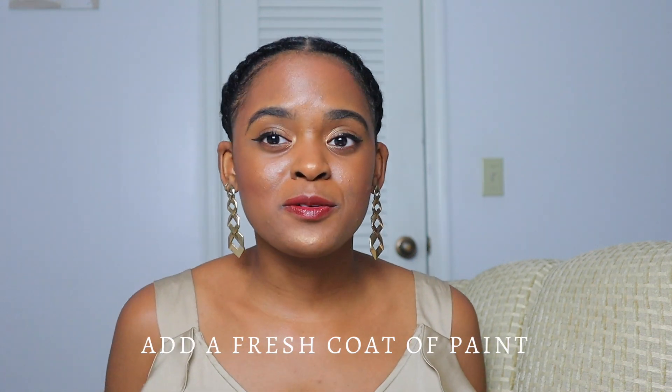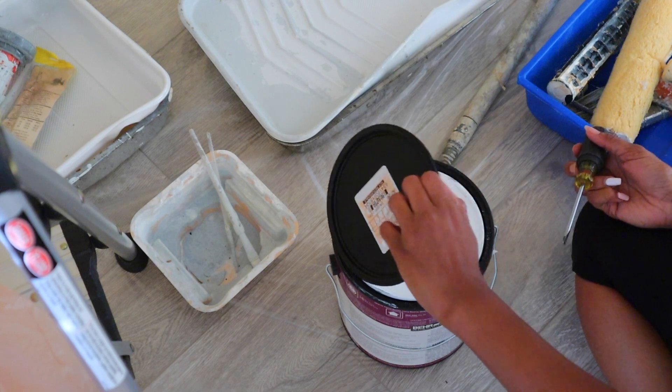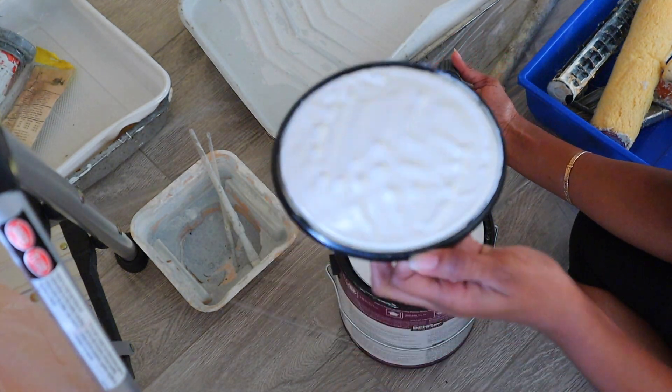Number one is to add a fresh coat of paint. You would be remarkably surprised at how much adding a fresh coat of paint will really change the dynamic of your space and make it feel brand new. I'm in the process of completing two new makeovers and we've completely painted both rooms — it just makes it feel like a brand new house. So if you want a fresh start for your home, I would definitely recommend painting. It really makes such a huge difference.